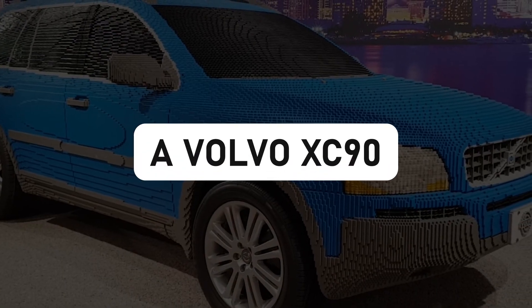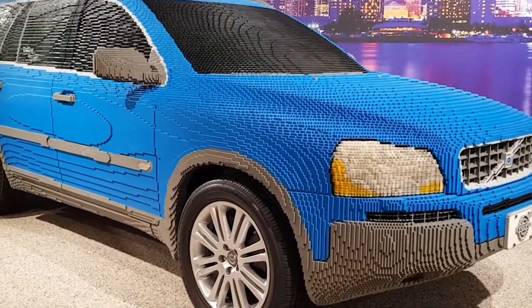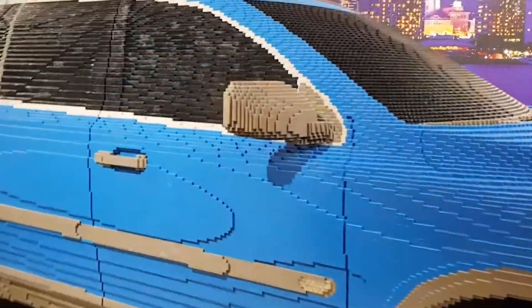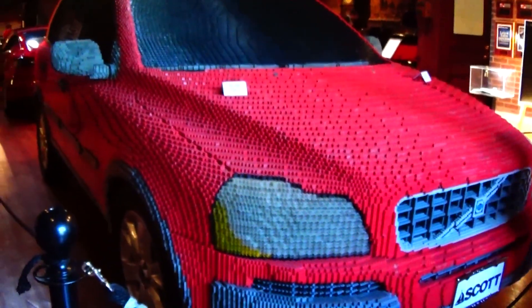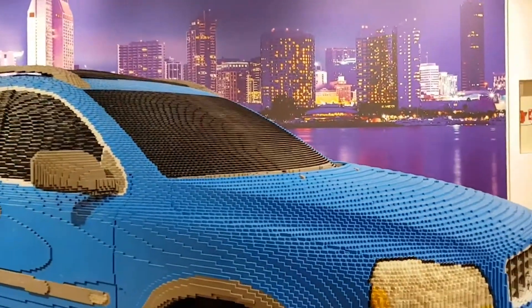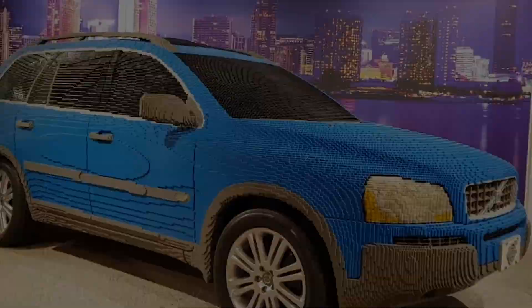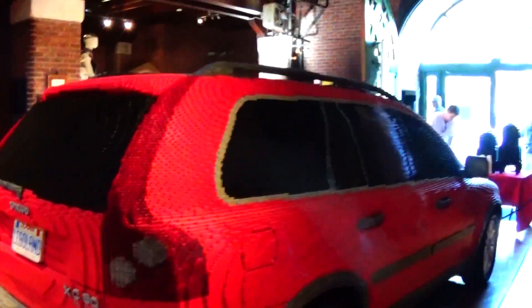A Volvo XC90 promoting safety through bricks. Imagine Volvo, the car safety experts, teaming up with Legoland to create a life-sized replica of the Volvo XC90 entirely made from LEGO bricks. LEGO and Volvo joined forces to build a car out of plastic bricks — and this wasn't just a fun project, it was a playful yet powerful statement about the importance of safe driving. There it was, this whimsical LEGO car strutting its stuff on the floor of the New York Motor Show, reminding everyone that LEGO is also a remarkable tool for conveying crucial messages.